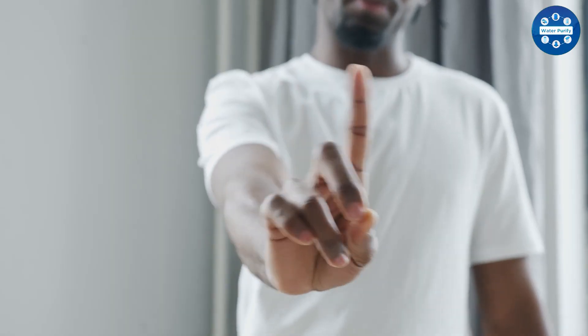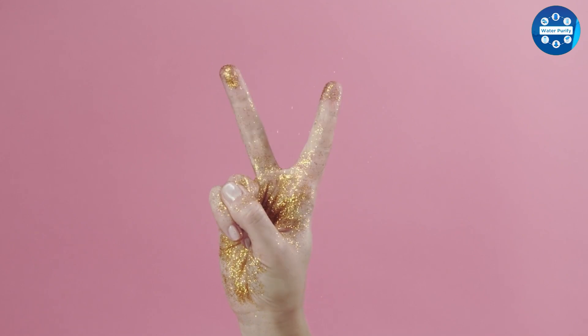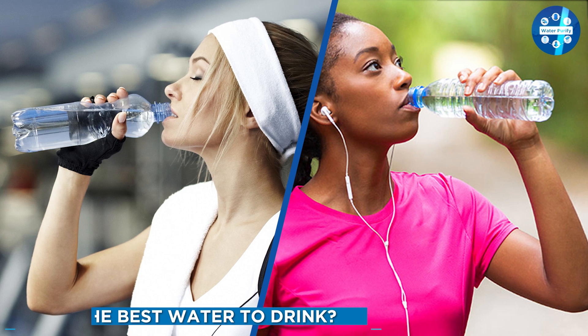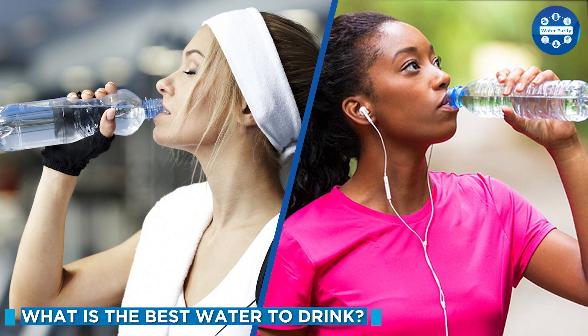Is purified water considered to be alkaline? No. There are completely different methods in purifying the two types of water, which both result in a different product. Yes, they are both drinkable, healthy water each with their own benefits, but they are essentially unlike one another.